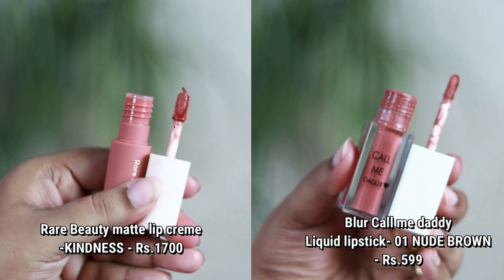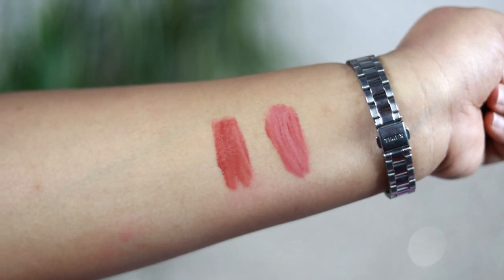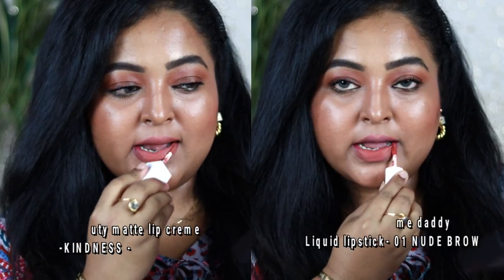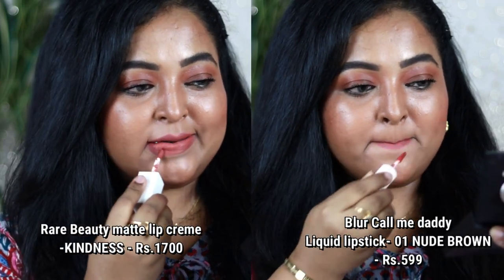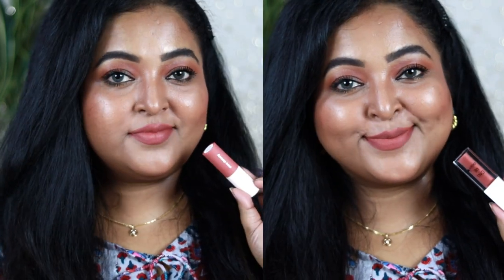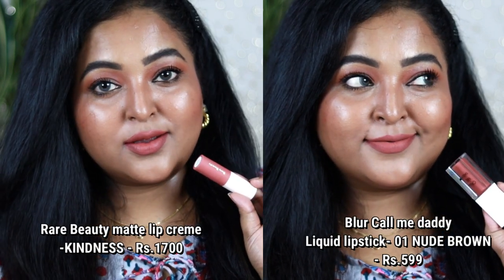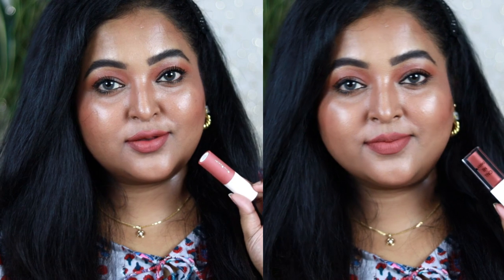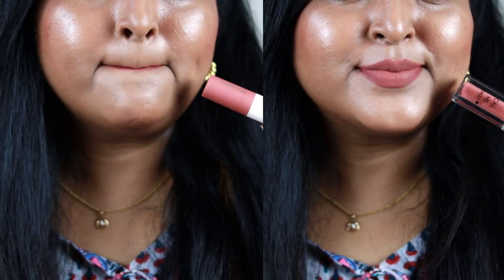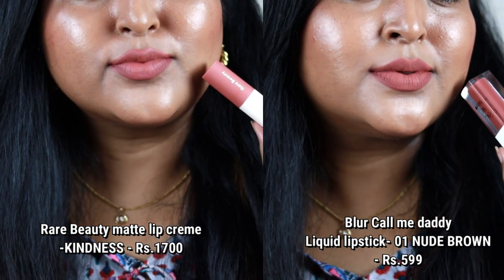Next is Rare Beauty's Kindness from her Lip Cream range — it has a mousy texture. Kindness is a true medium brown nude color that looks more brick-toned when swatched. Its dupe is from Blar — her nude brown shade from the Call Me Daddy liquid lipstick, which also has a similar mousy texture and is a very comfortable liquid lipstick.